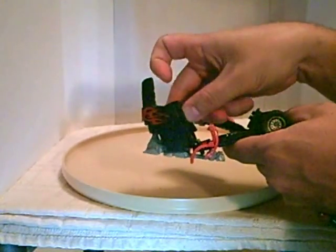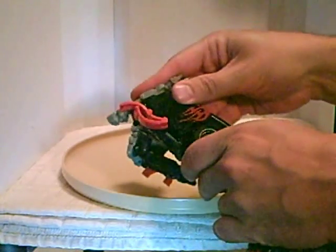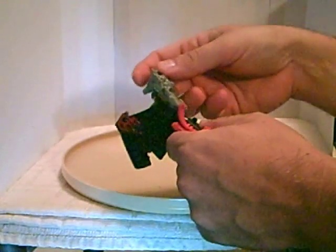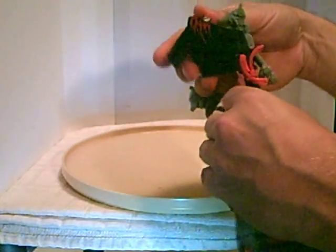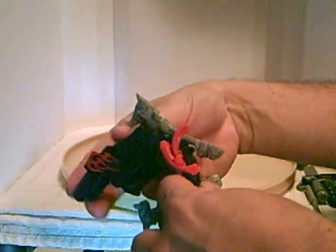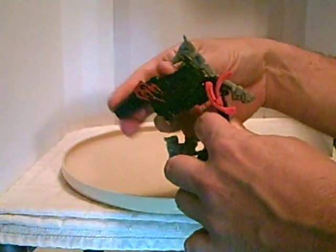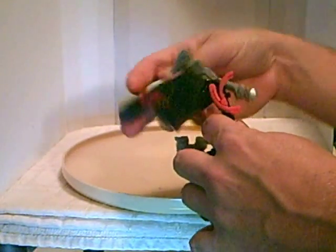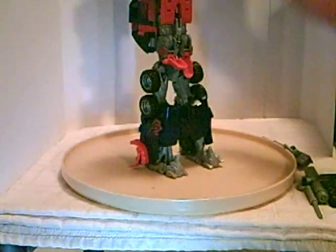One panel folds in to the inside and then becomes the knee. Same thing on the other side — lift up, pull the heel spur out. The lighting isn't so great but you can see that panel moving, and then it snaps together. That's pretty much it for his feet.